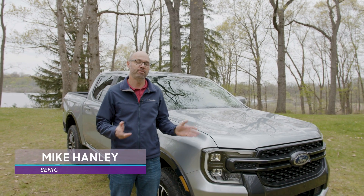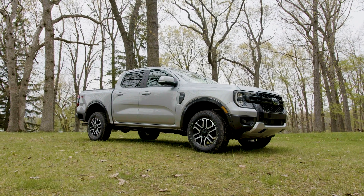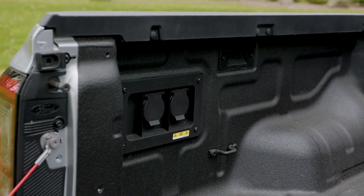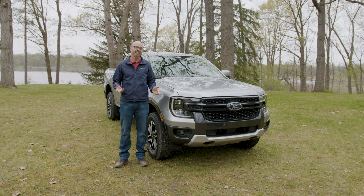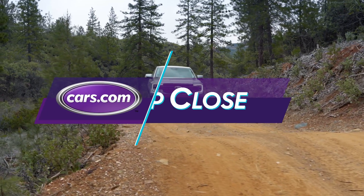This is the 2024 Ford Ranger. It's been redesigned for this model year and it has new looks on the outside, new technology on the inside, and also some tech features we've seen on Ford's other pickups now on its midsize model. And for performance truck fans, they now have the option of the Ranger Raptor in the U.S. Let's take a closer look at the changes to this pickup.